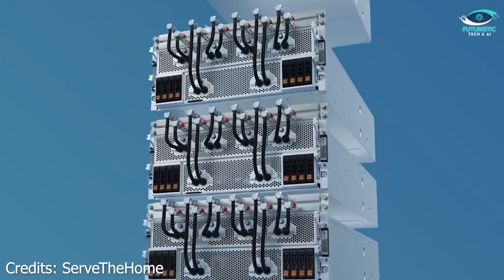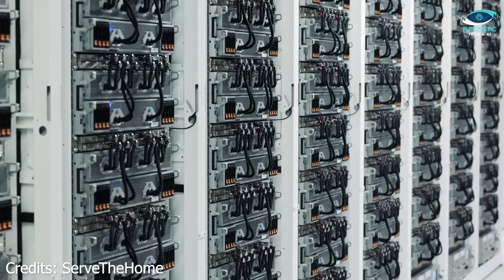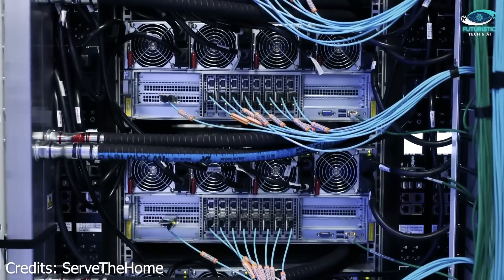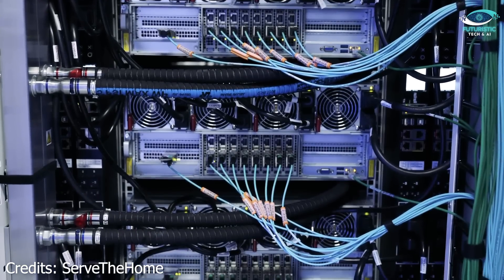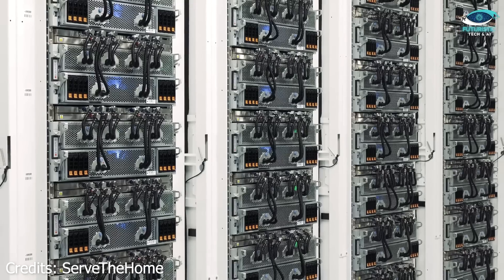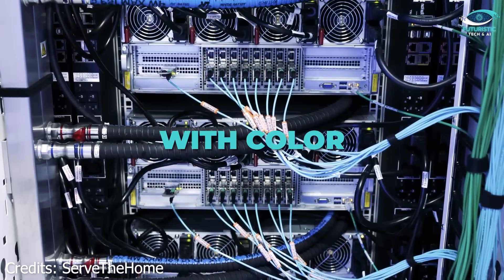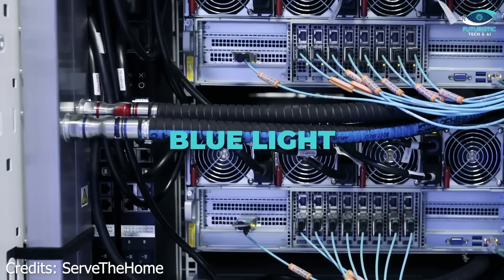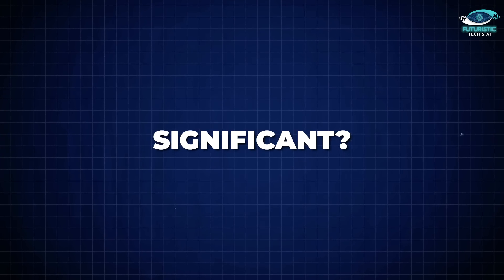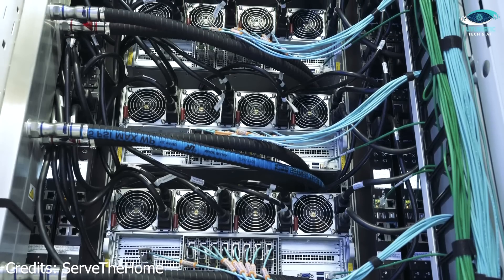Colossus employs a liquid cooling system that circulates water below the GPU racks. The principle is basic thermodynamics — heat flows from the hot GPUs to the cold water. The system then pumps hot water outside to chillers, cools it, and reintroduces it. What makes Colossus unique here is its modularity: each GPU cabinet has independent cooling units, meaning technicians can service parts without shutting down the entire system. Even the fans, fitted with color-coded lights, indicate their health status — blue means all good, red means needs replacement. This modularity minimizes downtime, a critical factor when training AI models 24/7.